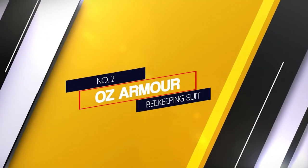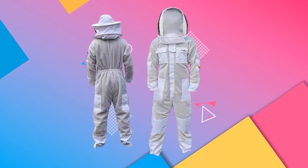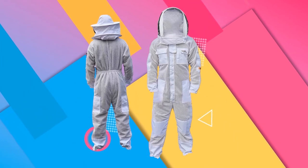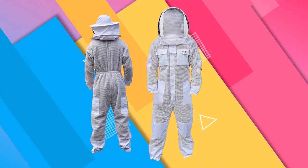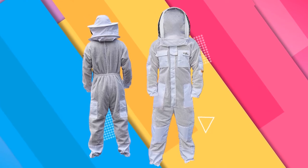Number 2. OZ Armor Beekeeping Suit. Beekeeping is a fun backyard hobby that can progress into a lucrative business. Both veils and hoods have strong and highly visible mesh, and an extra sweat absorbent layer.